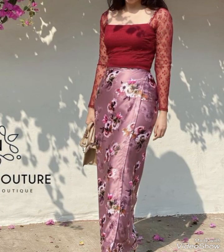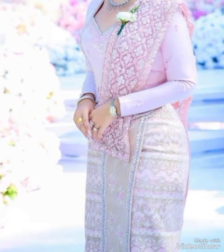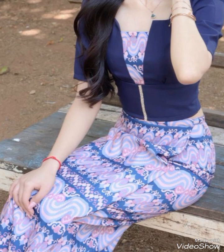Accessories play a significant role in modern Myanmar fashion, with items like statement jewelry, hand-woven bags, and traditional headpieces adding a touch of authenticity and flair to contemporary outfits. These accessories not only complement the modern attire but also serve as a nod to Myanmar's cultural tradition.